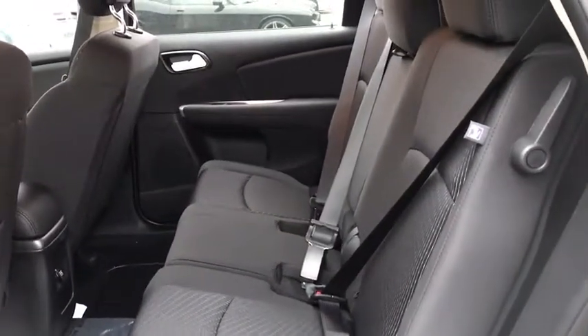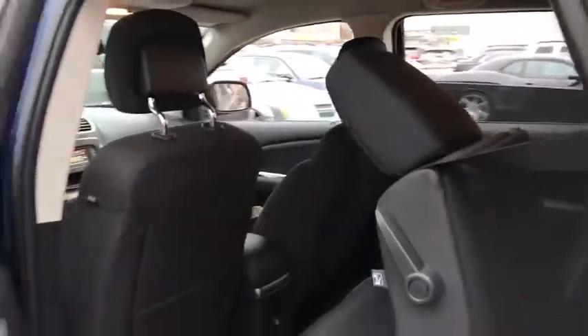Front wheel drive, AM FM stereo radio, child safety locks, MP3 player, CD player, power door locks, bucket seats. Drive away with a great deal on this vehicle.